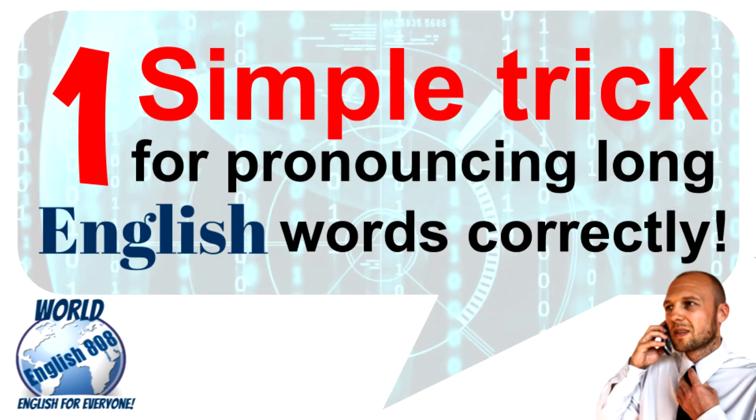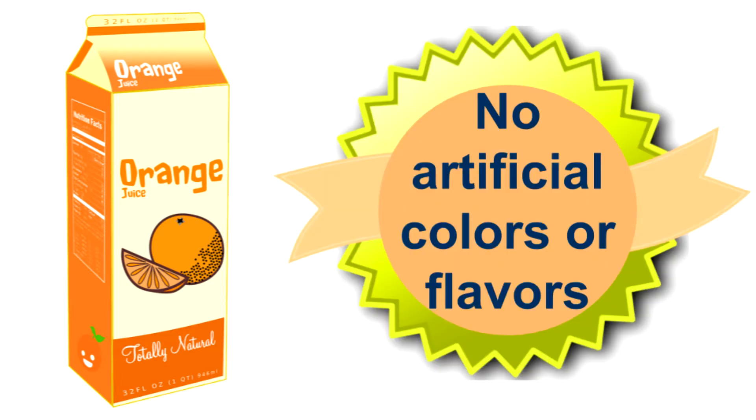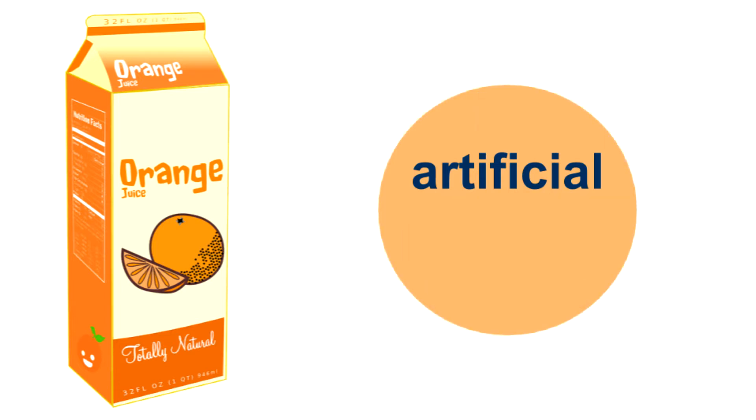One simple trick for pronouncing long English words correctly. One of my students was reading an English advertisement for fruit juice. The ad said the juice has no artificial colors or flavors. Artificial was hard to pronounce for my student.